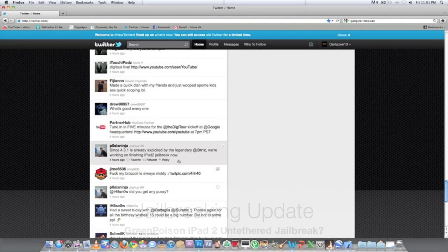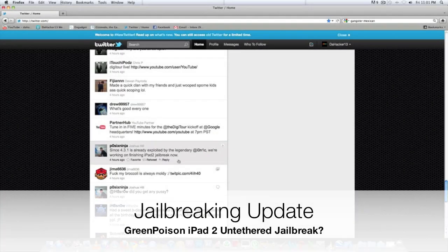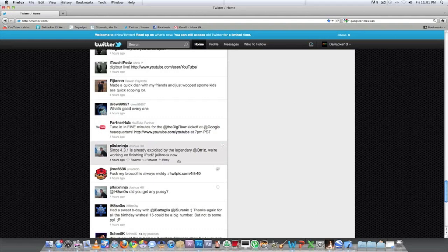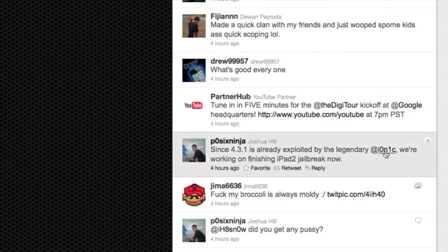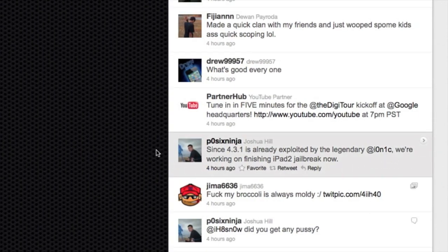Hello YouTube, this is Dak13 and in this video I wanted to give you all a really quick jailbreaking update. If you are following Post6Ninja on Twitter — and if you aren't, you should definitely be following him — I will have a link in the description down below. Also make sure to follow me on Twitter for a lot of the latest jailbreaking news.